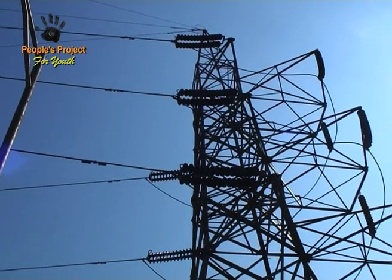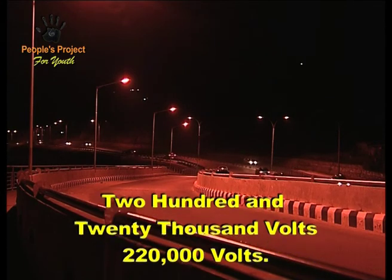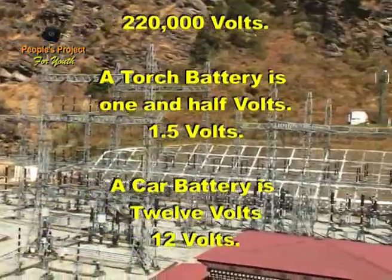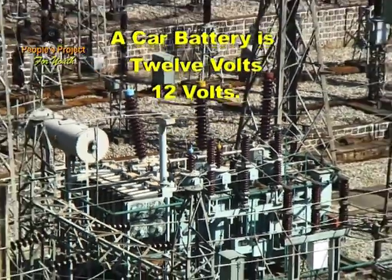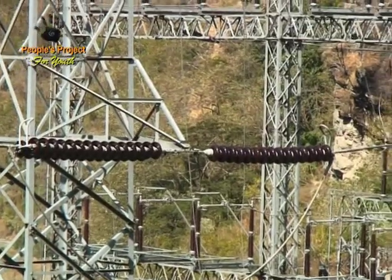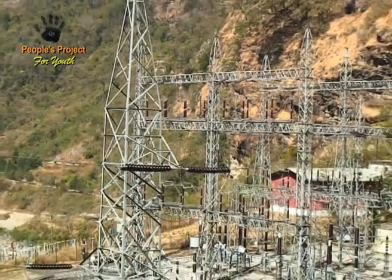Now just think about that. In a torch battery, your battery is around about one and a half volts. The electricity that powers your rice cooker, your electric fire, or your light bulb is at about 220 volts. So imagine what 220,000 volts is like. If we were to feed 220,000 volts into your house, you'd all be electrocuted. So the voltage has to be lowered — what I mean is the energy carried on each coulomb of charge has to be reduced.